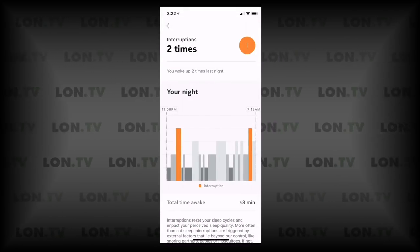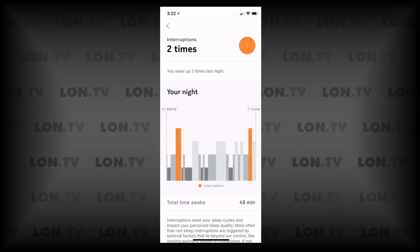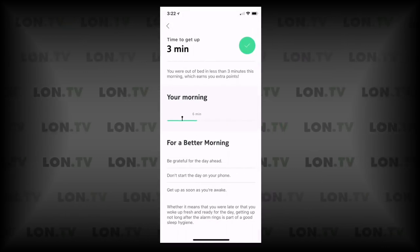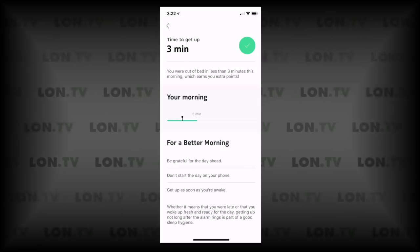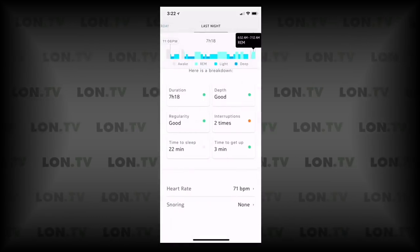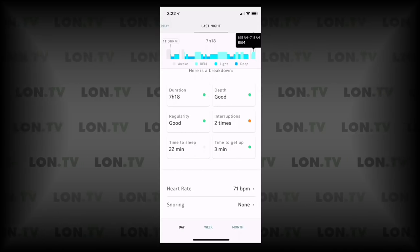It also shows how often I was interrupted throughout the course of my sleeping — usually that involves a child or a dog waking me up. There's a metric for your time to get up: how long you were awake before actually getting out of bed and moving. I found that one to be a little tricky in accuracy as well. It also tries to detect how long it takes for you to get to sleep.